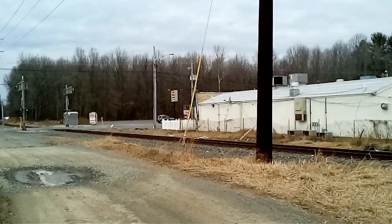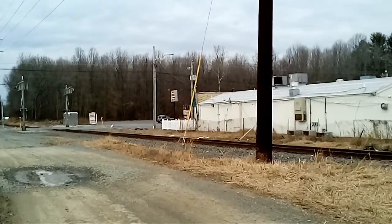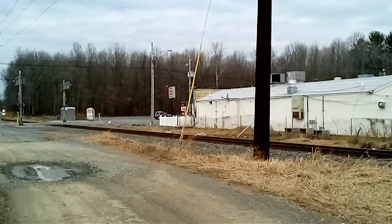This train has a Leslie RS5T sounding awesome.